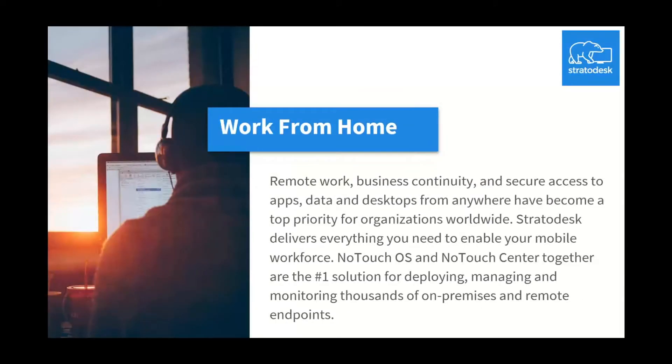Remote work, business continuity, and secure access to apps, data, and desktops from anywhere have become a top priority for organizations worldwide. Stratodesk delivers everything you need to enable your mobile workforce. NoTouch OS and NoTouch Center together are the number one solution for deploying, managing, and monitoring thousands of on-premise and remote endpoints.